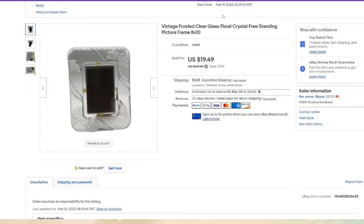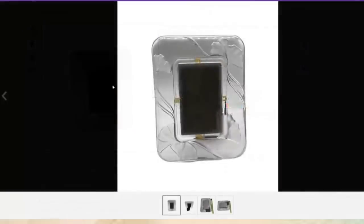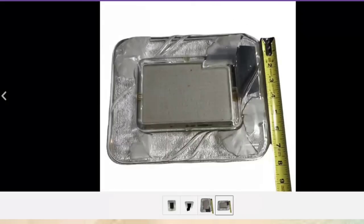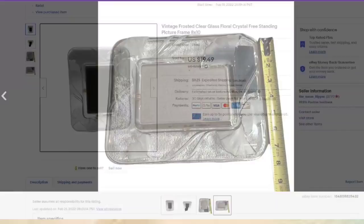This glass frame was listed February 19th and sold in two days. It is not a branded frame — really pretty with flowers, eight by ten. Less than a dollar in, it had been sitting here over a year and sold in under a week after being listed. About a $15 profit.